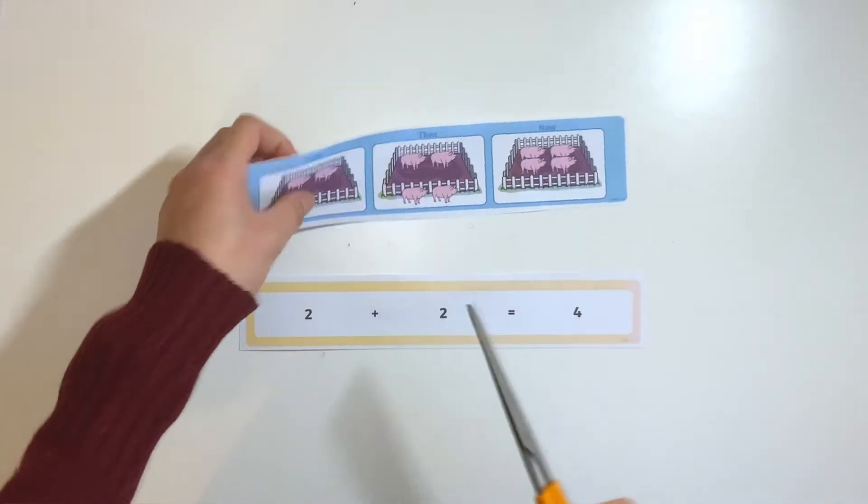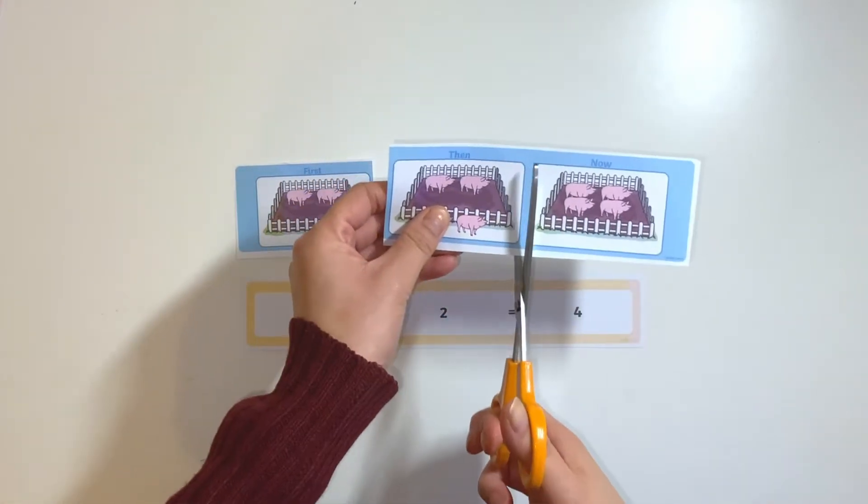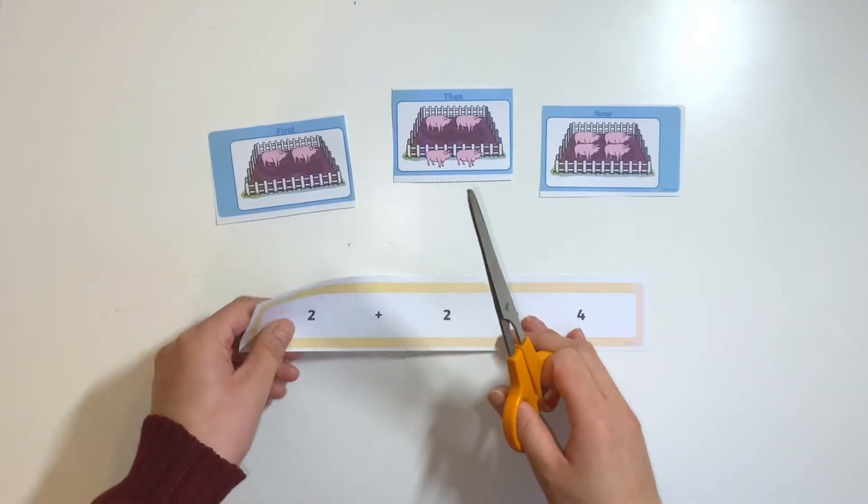Once confident with this, children can cut up each picture and number and be encouraged to be as creative as possible by creating their own stories using the first then now template.